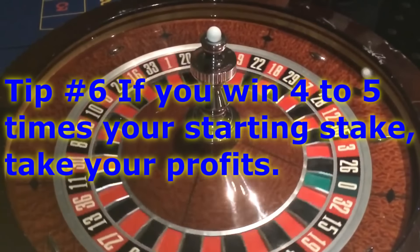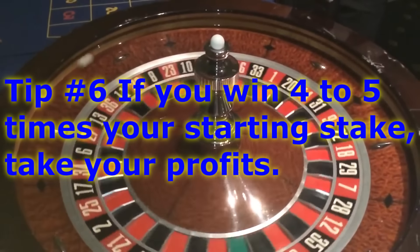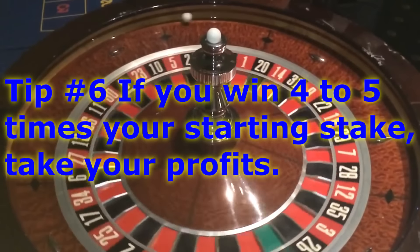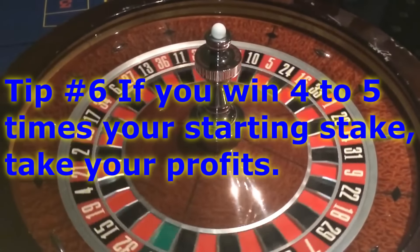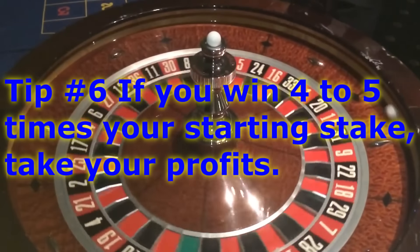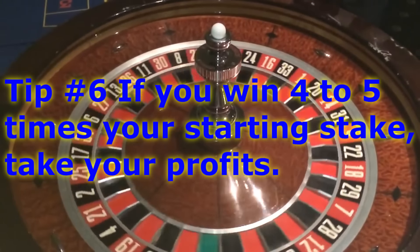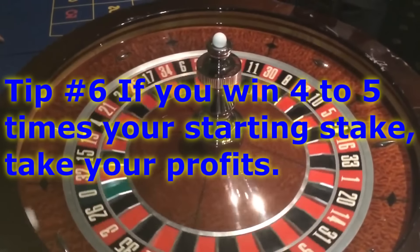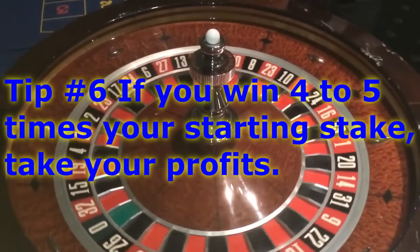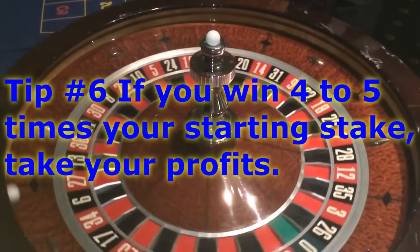Tip number six: if you win four to five times your original starting stake — say you start with $100 and end up with $400 or $500 on the table — it's time to walk away. Take your profit; you had a very good session. You can take a break, come back later with a fresh $100, and start again. We all know that greed kills as a gambler, so you have to be smart with your money. The casino is going to get your money eventually if you keep playing.